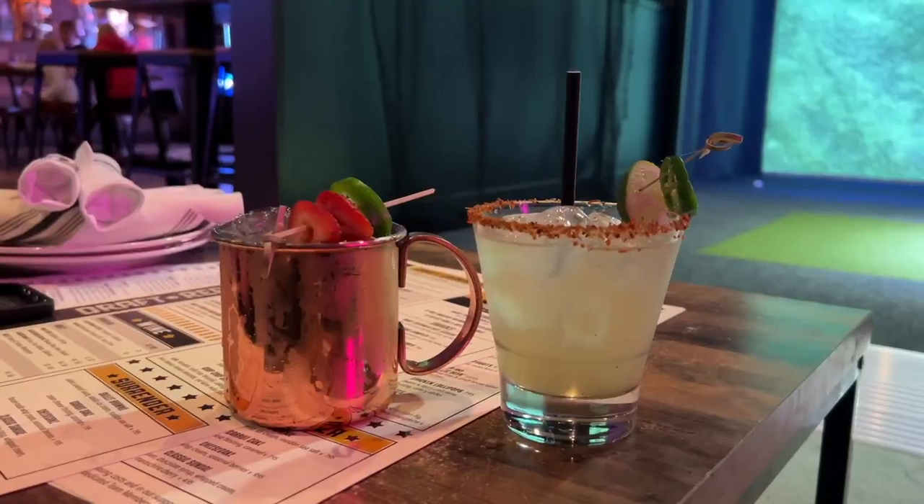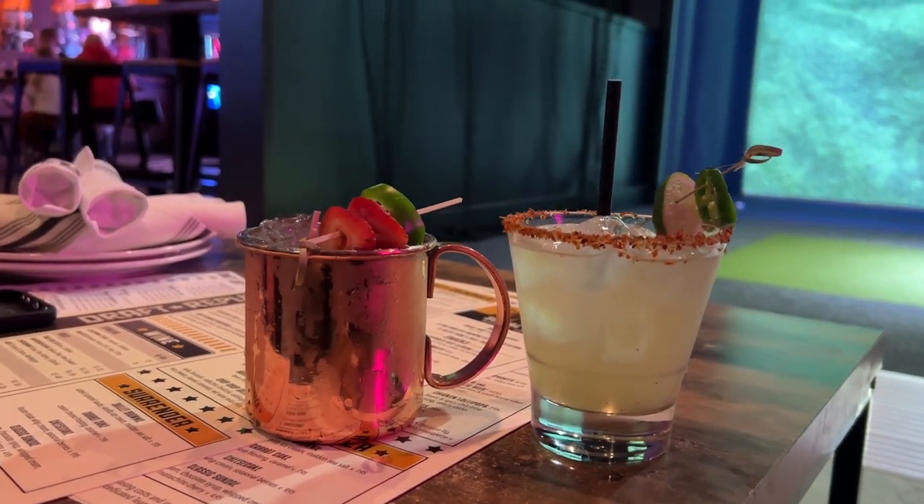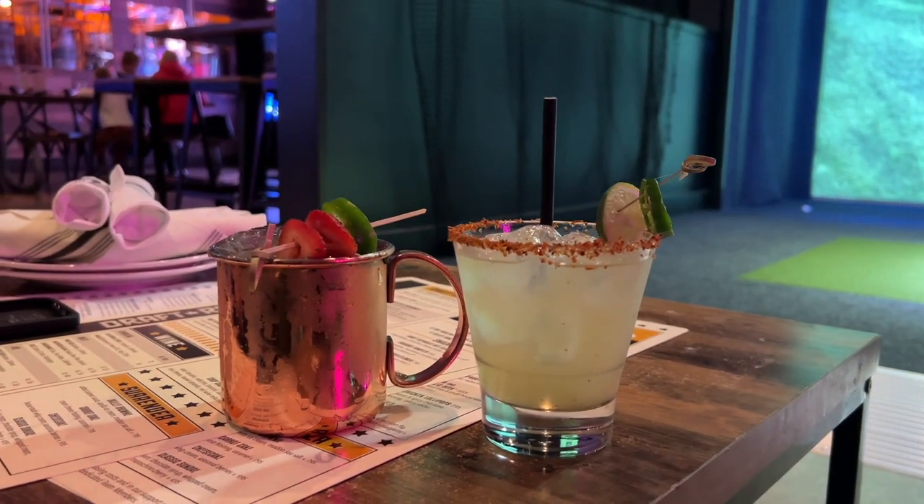For drinks we've got a spicy margarita and a spicy mule. Jalapeños are apparently in season right now and you can tell — I've never had a spicy drink before but it's really nice though.